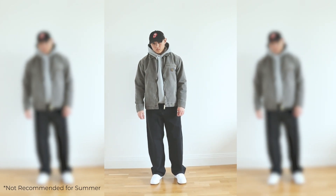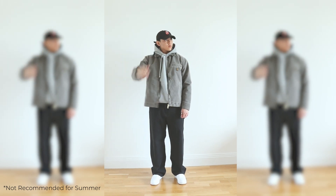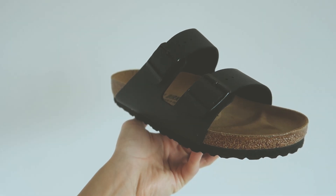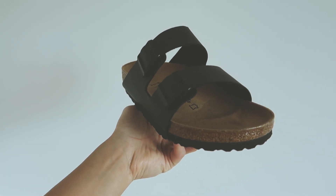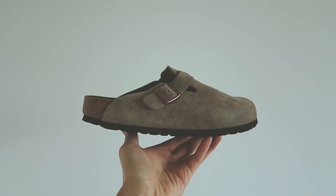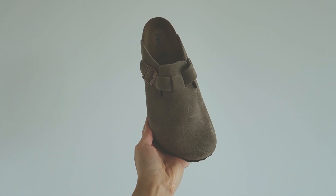I overheat really easily during the summer, so I have to do everything I can to keep cool and comfortable. One way to do that is to wear suitable footwear. An example would be sandals and running trainers. For sandals I typically wear the Birkenstock Arizonas, which I rave about all the time — they're super comfortable once you break them in, and because they are open-toed they give you a lot of airflow. An alternative would be the Bostons, which look really cool and summery, but I think the Arizonas are better because they are open-toed.